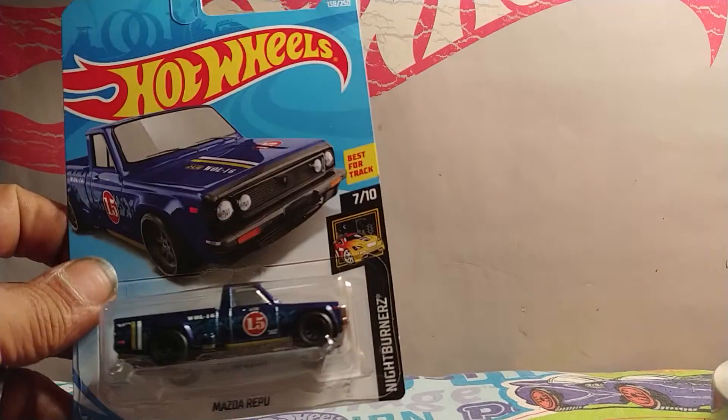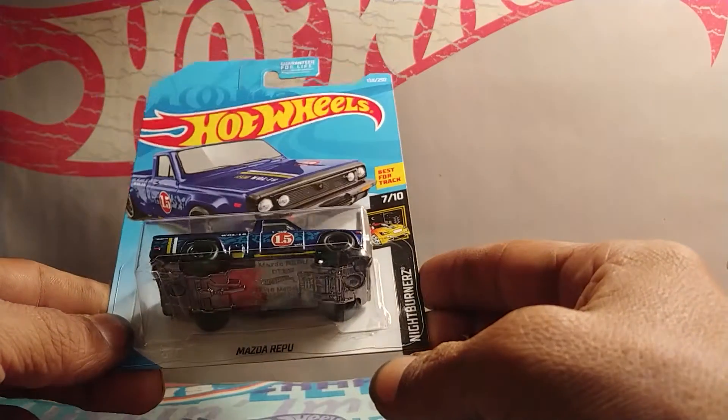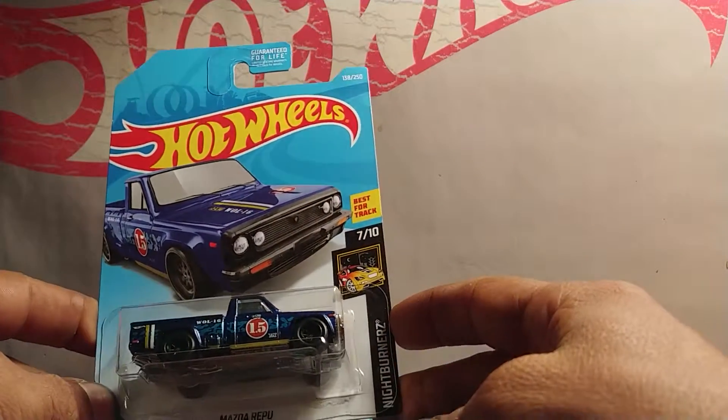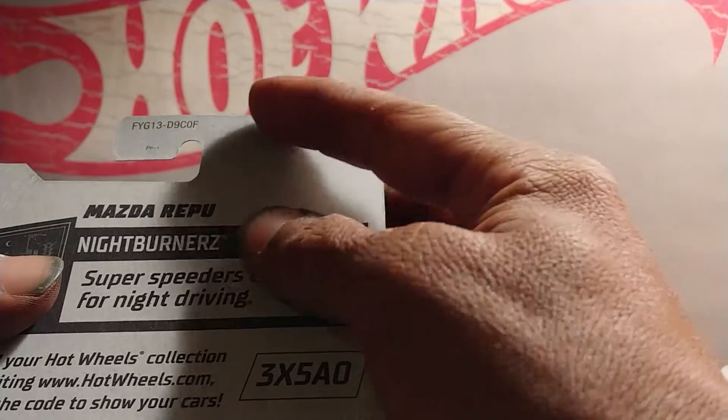Hi there YouTube. Just wanted to show you what I found. Another Supra — two days in a row. The Mazda/Toyota 2019 F-Case.